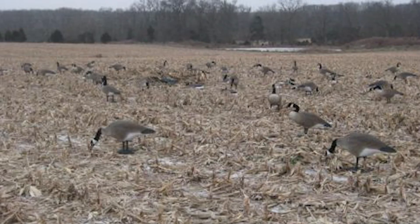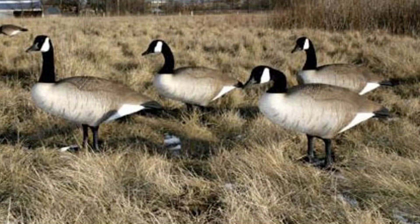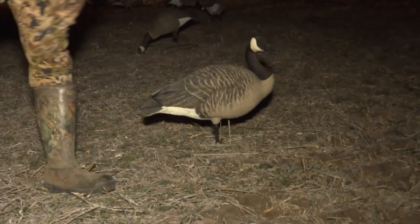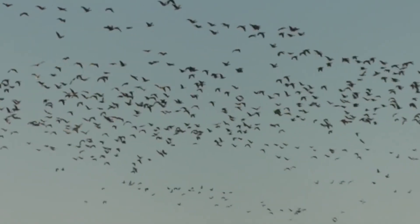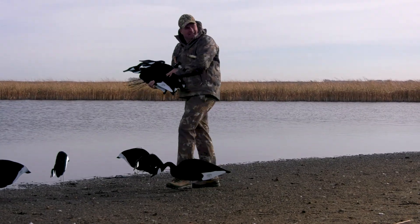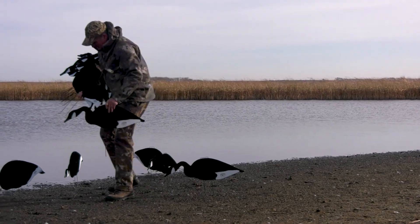What happened next? The Bigfoots came on the scene — the full body decoy craze. What happened next? Now everybody's got a decoy trailer with 100 to 300 full bodies, and what happens over time is that these spreads all sort of look the same to the geese. And so five years ago or so, we started seeing the silhouettes reemerge.